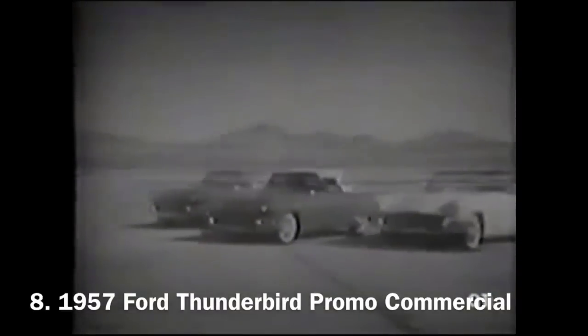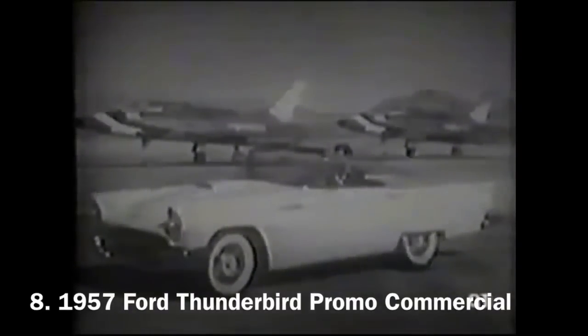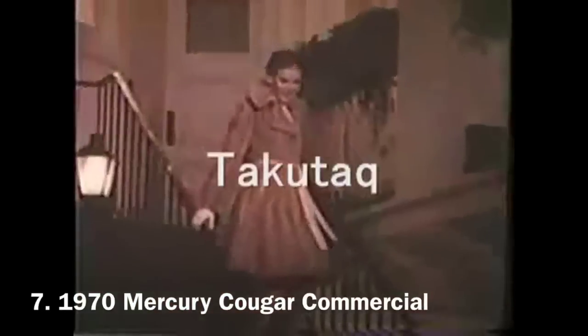1957 Ford Thunderbirds. You're looking at the latest version of the most talked-about car ever introduced to the American public. For '57, Ford has shaped the classic Thunderbird profile into a completely fresh, completely distinctive style all its own. New swept-back tail fins add elegance to its lower-than-ever line, and on the practical side, these new dimensions give you more generous luggage room, too. It's powered by a big 312-cubic-inch V8 engine with twin four-barrel carburetors. You'll have to look far to find a performer that can match this one.